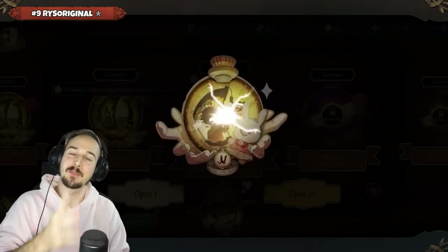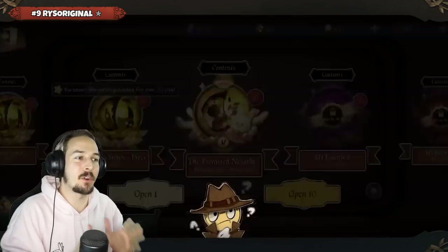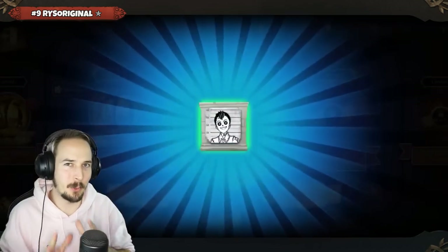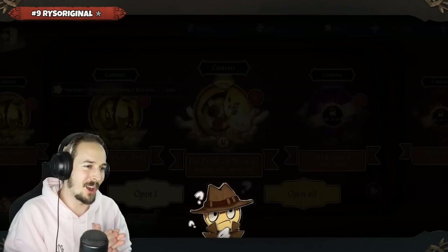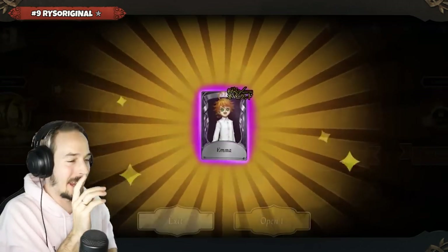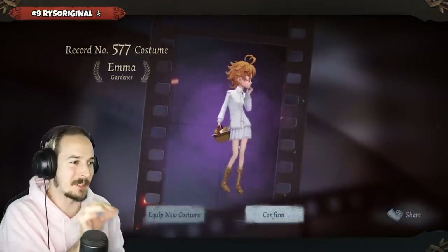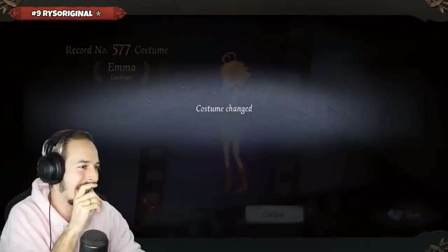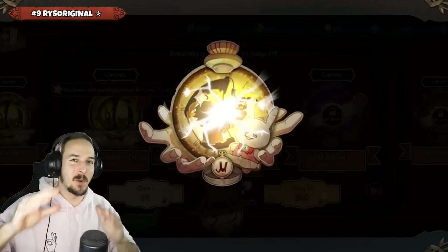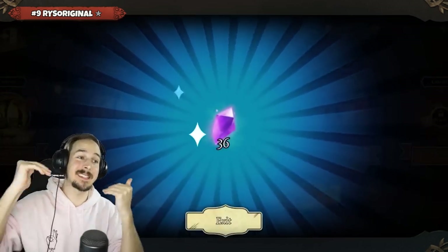Number nine goes to RiseOriginal, who is opening up the Promised Neverland Crossover Essences from Season 15. Right now I think we are 11 pulls in — this is going to be the 12th pull. We will already see an 80s skin after 12 pulls. That is extremely good. But let's see if they can actually get the S tier skin as well. I also want to mention that this is not a sorted list, so top number one is just as lucky as top number 10.